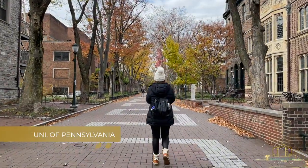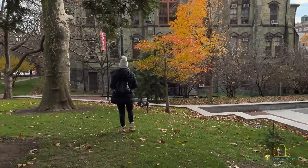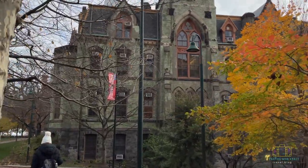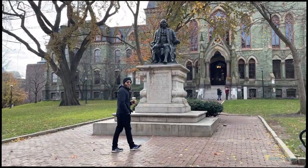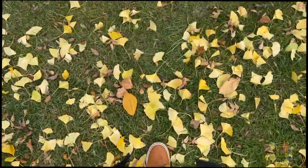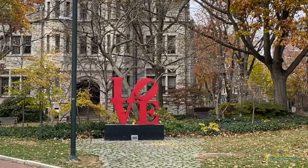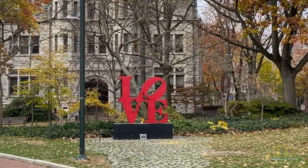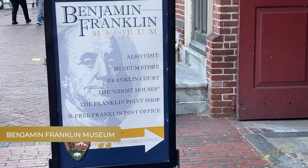If you have a bit of extra time, take the trolley to 36th and check out the grounds at the University of Pennsylvania. Founded in 1740 by Benjamin Franklin, it is one of only nine colonial colleges chartered before the Declaration of Independence. We visited to enjoy the colorful fall foliage, get some fresh air among historic campus buildings, and admire art installations including the famous LOVE installation by Robert Indiana.